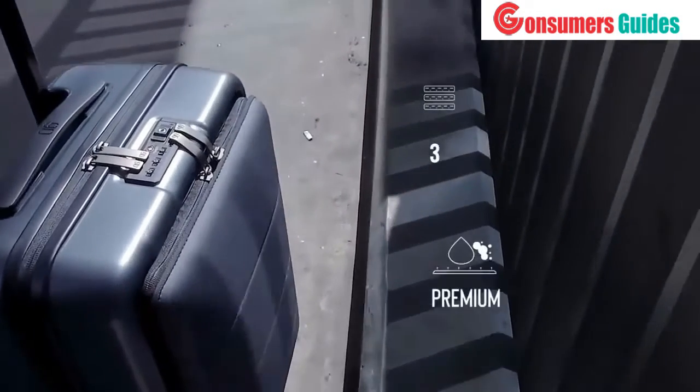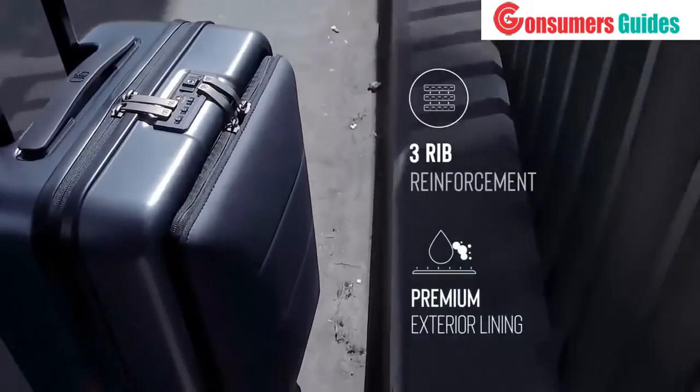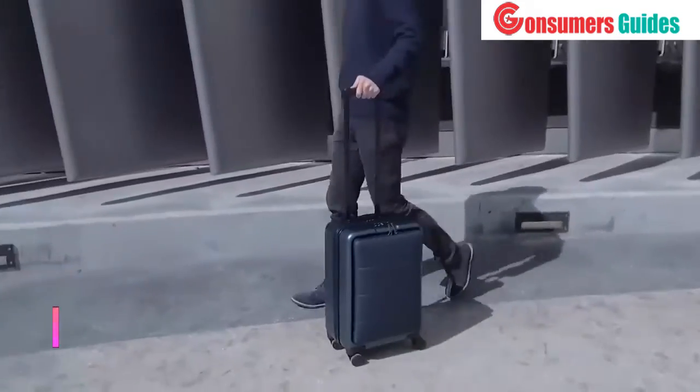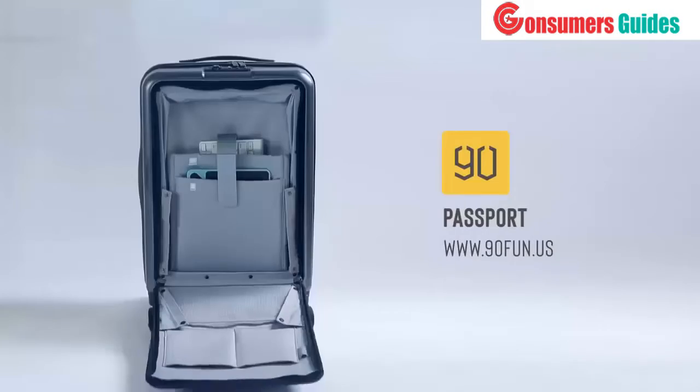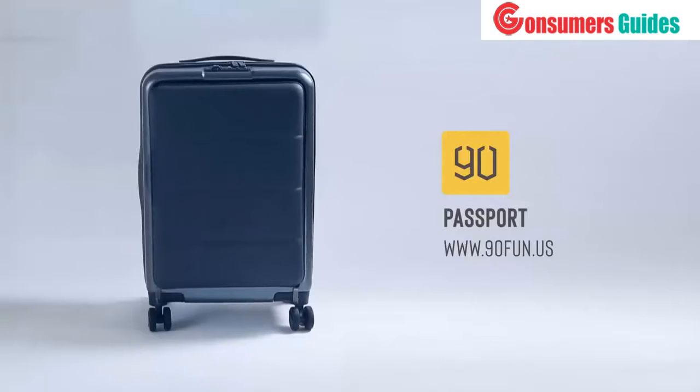The front compartment is 100% crush-proof and made with a tough polycarbonate that is capable of withstanding the harshest of travel conditions. Passport Suitcase — pack efficiently and travel with peace of mind.